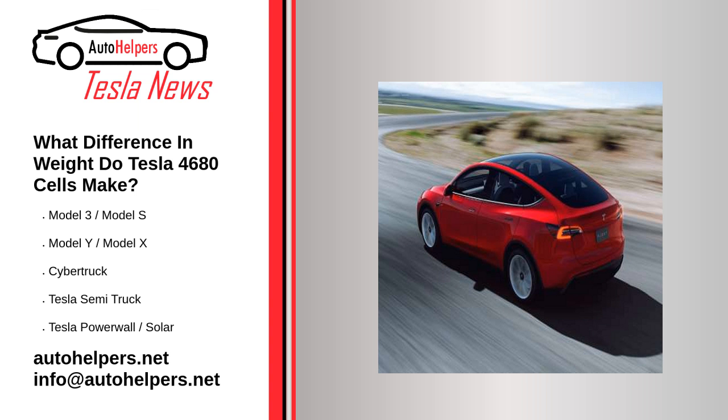The first Tesla Model Y models with 4680 cells have been on the road for months, but only now can we get to know the difference in weight as compared to the Model Y with 2170 cells. We have been listening for quite a long time about the properties and benefits of the new Tesla 4680 battery cells. Tesla promised a series of important advantages with respect to the 2170 batteries, which up until now have been the most widely used by the company. Weight savings had been marked as one of the most important features.